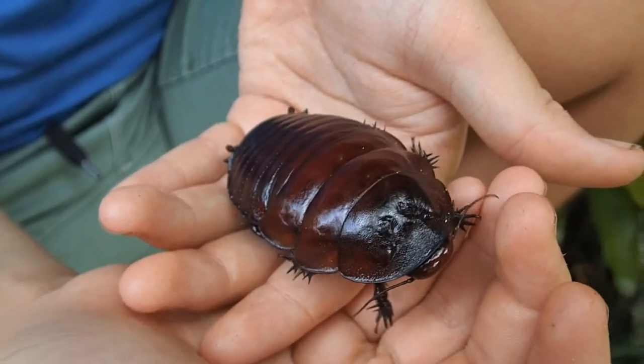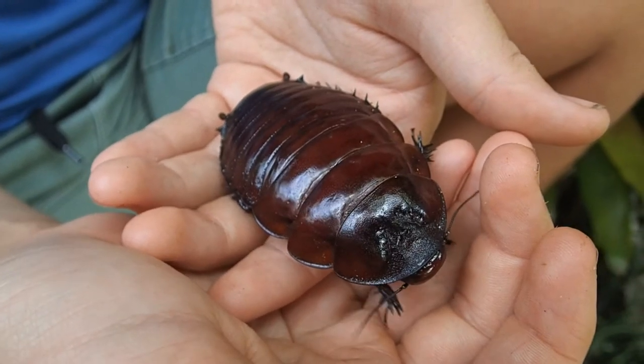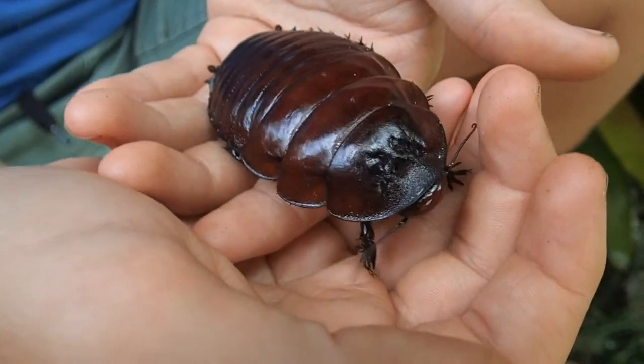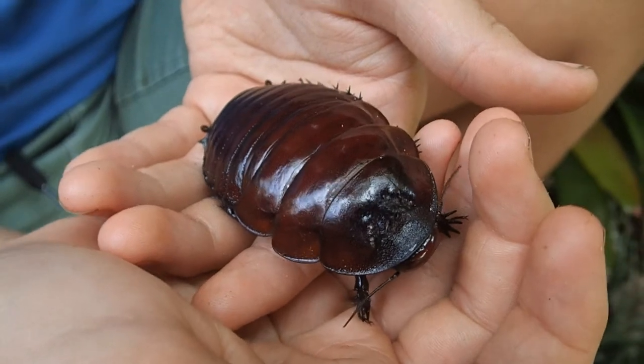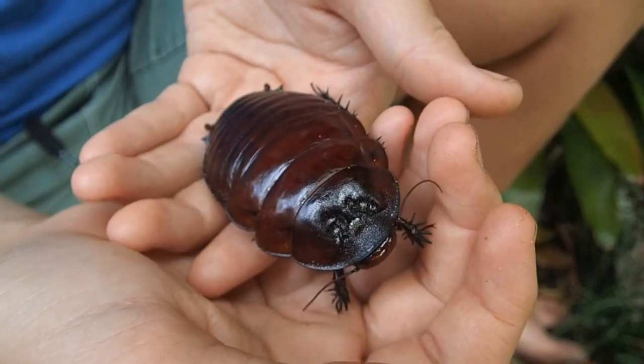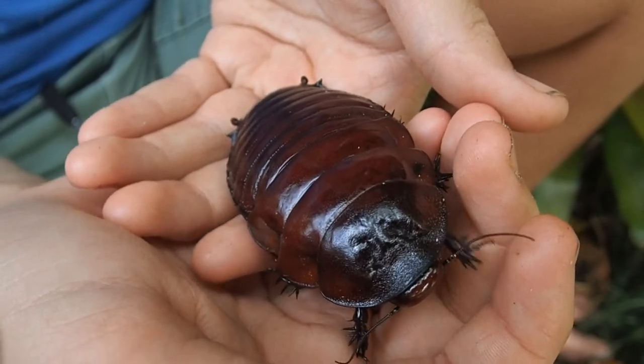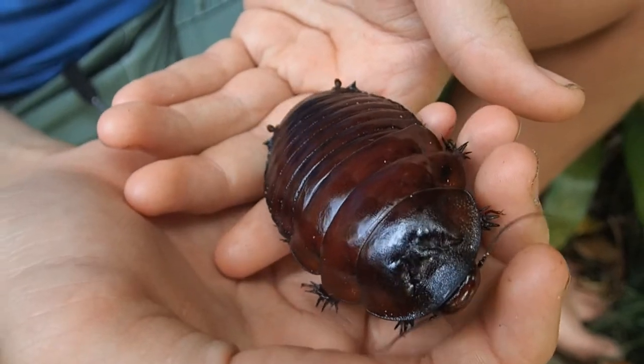This cockroach can weigh up to 30 grams — no wonder it would be a great meal for a predator animal. But most predators are scared off by their immense size. Like, these cockroaches shouldn't really be worrying about tiny shrews weighing 10 grams, should they?